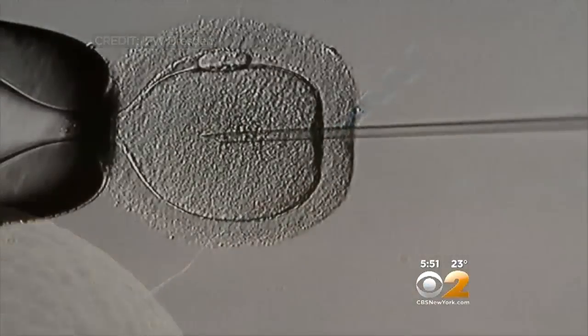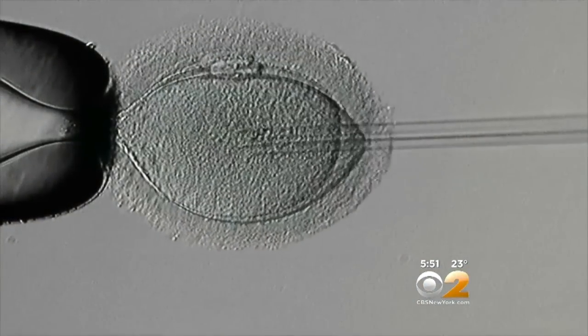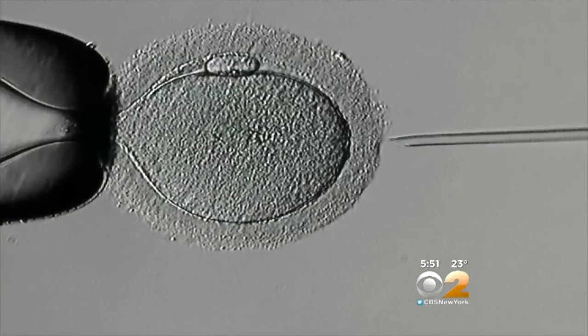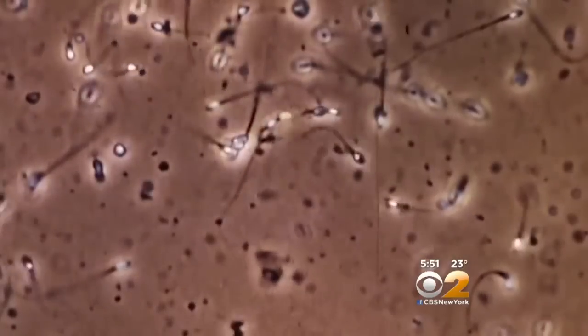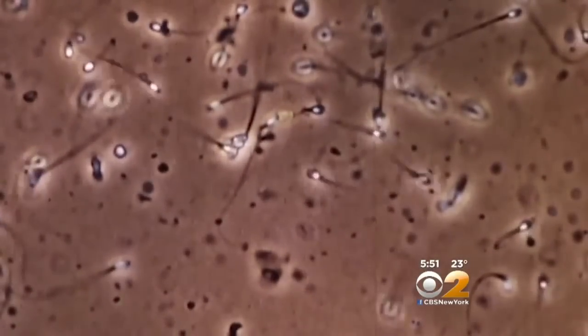It's essentially a high-tech version of a well-established technique called ICSI, where a single sperm is manually injected into an egg. But are poor-swimming sperm safe to use? Every day we see healthy kids born from sperm that show very few signs of life but can still deliver their genetic payload to the egg and get the job done.